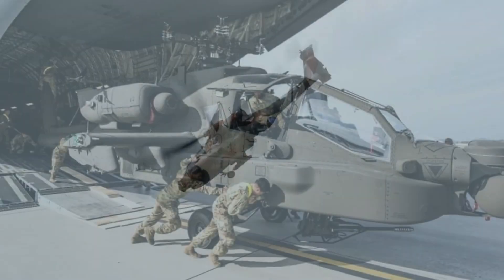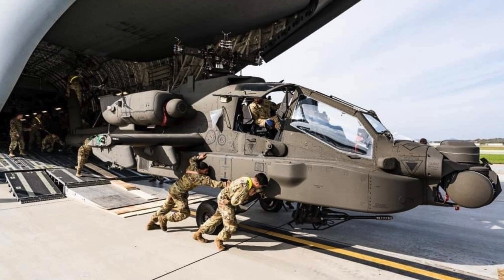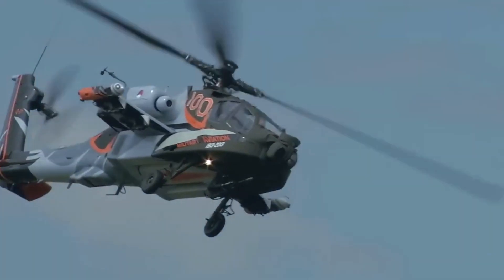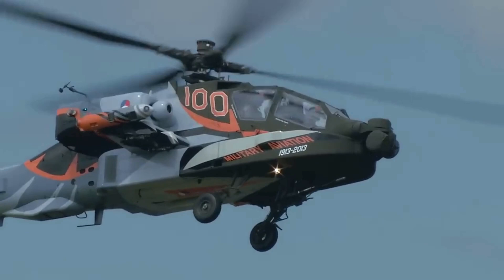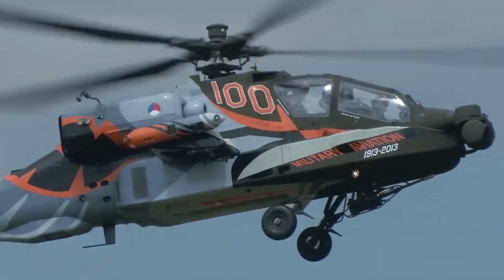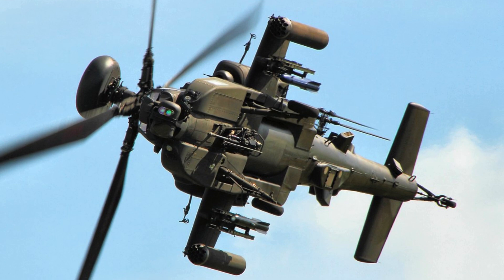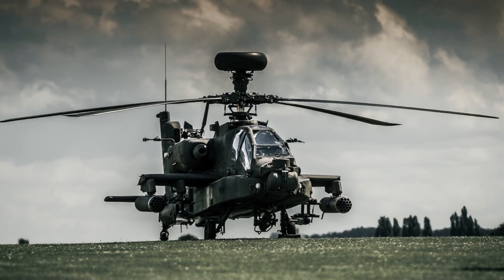Additionally, the helicopter's cockpit is fully armored for increased protection. These features have made the Apache the preferred choice among countries worldwide, as it is adaptable to modern warfare's changing nature. With its powerful weaponry, maneuverability, and endurance, the AH-64 Apache is a formidable force in the skies.